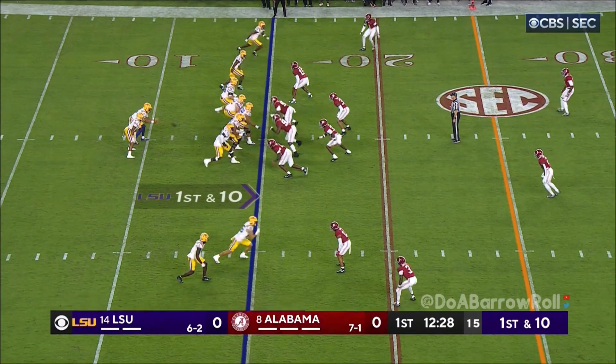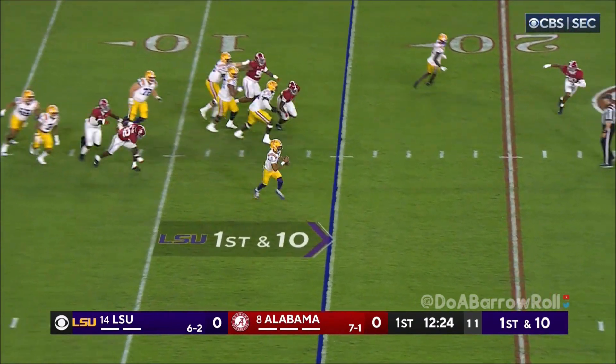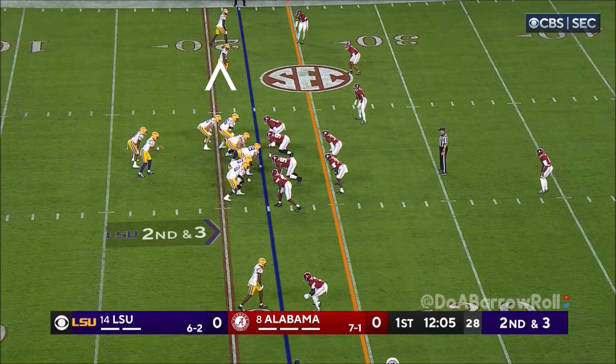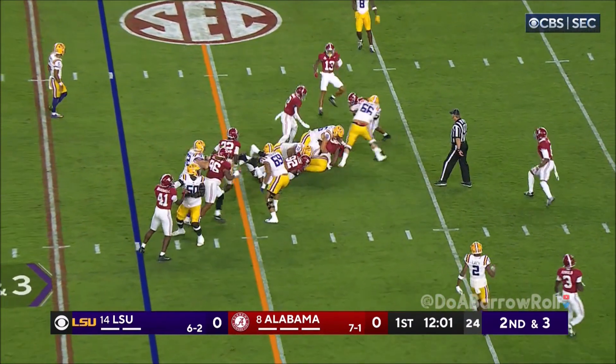Snap from the 15-yard line. Daniels running out of time and running out and away from the Alabama defense — it's tough to corral. Second down and three. Diggs. First down.